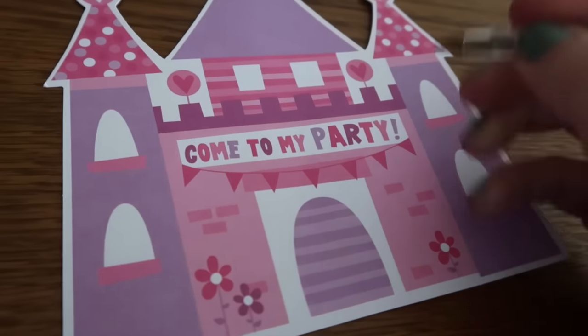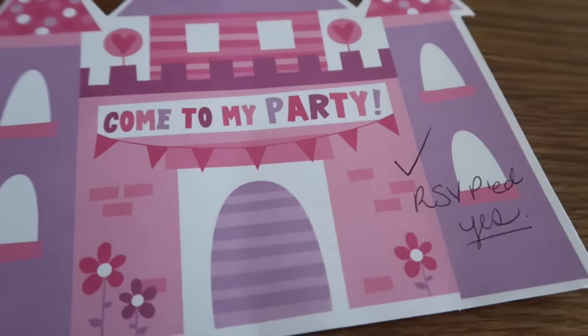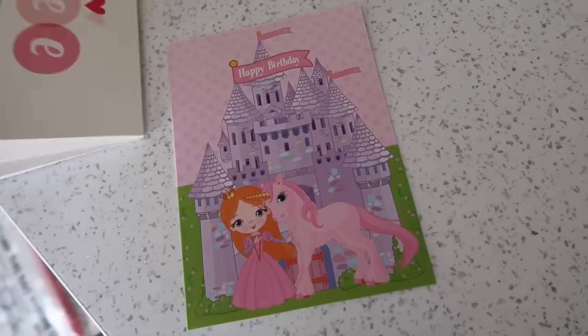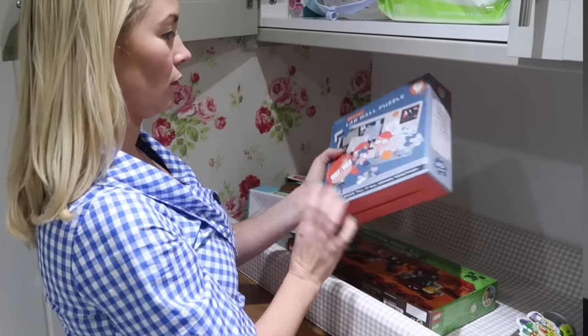A tip to keep up with party invitations is that when you get one and you RSVP, I like to write on the invitation that I have responded. I also keep unisex birthday cards in the house — I bulk buy them. And for gifts, if I see something on offer like a Spiderman figure, I keep them in our garage so I'm never running out of birthday presents. If I ever completely forget, money in a card is a great option.